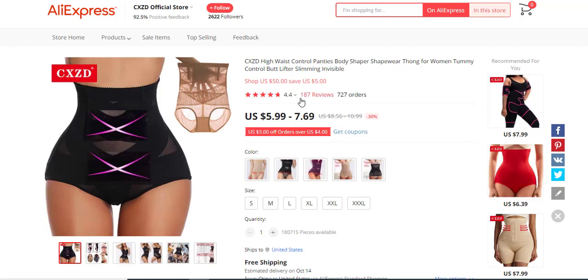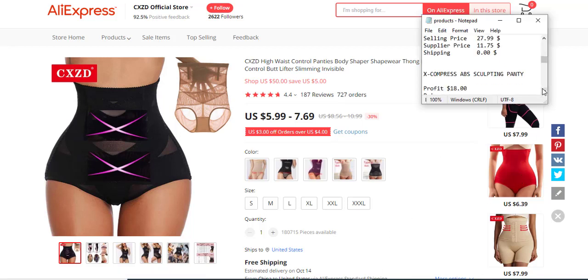The next product is an abs sculpting panty. As you can see, it has some reviews and people are already buying and dropshipping it — 700 orders. The product is in demand. The profit margin is in the dollars — you can sell it for $24.99, supply price is $6.99, and the shipping fee is unknown. It's a cloth product so the shipping fee could vary.